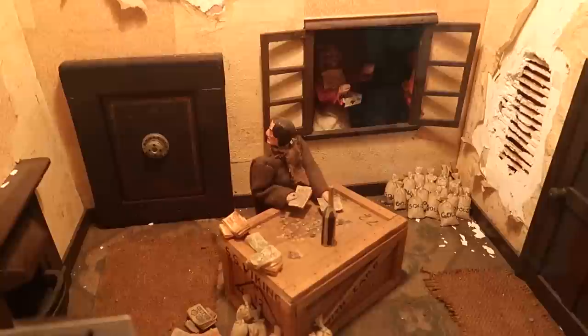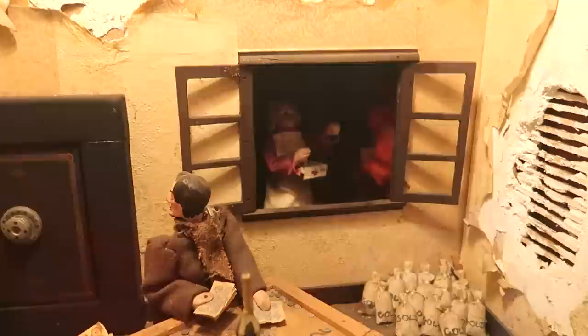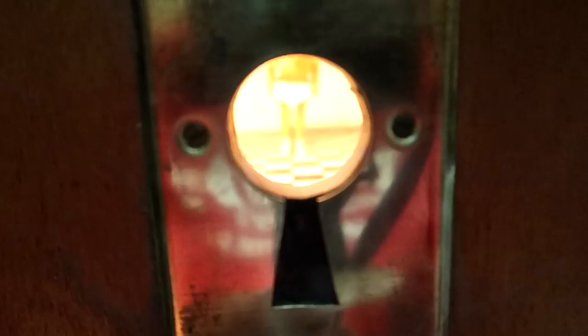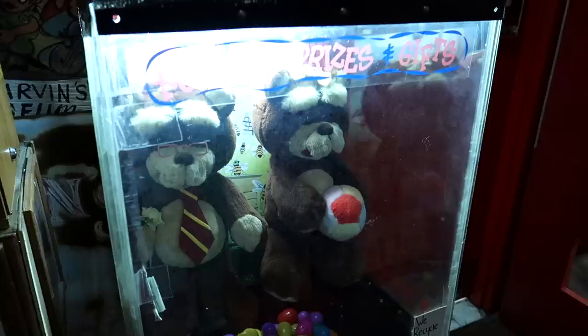This machine here is called the Miser's Dream. We drop a quarter in — the safe just opened back there, the Miser cutting money. It's the devil assaulting a nurse right there. It says 'What every man must do before he takes a poo?' I'm curious. He's taking his underwear off. This is kind of weird.